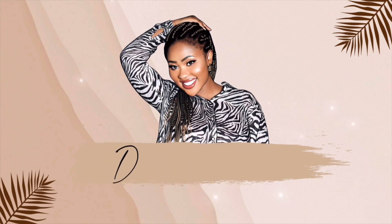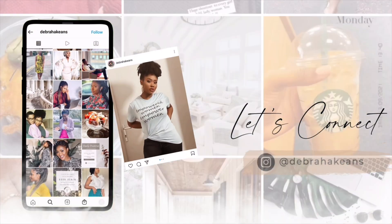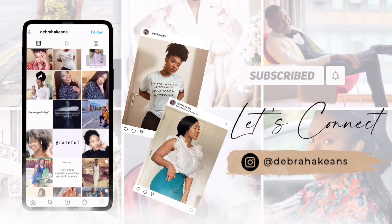So let's start what we have come here to do. Hey guys, welcome to my channel and welcome to another video on Deborah Aiken's channel.